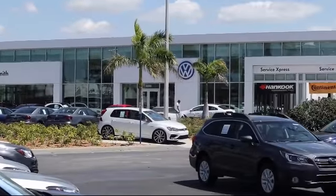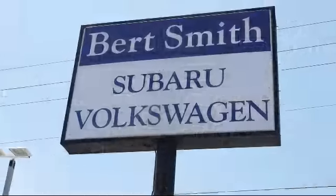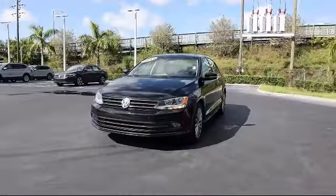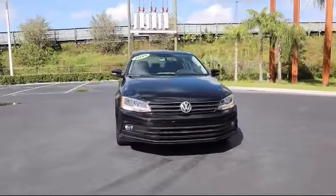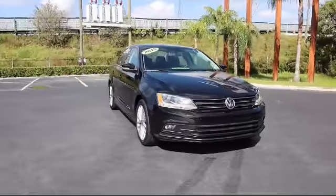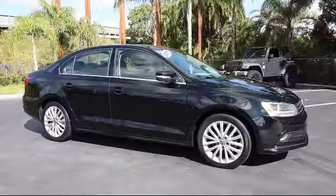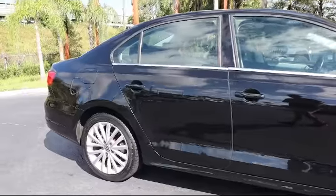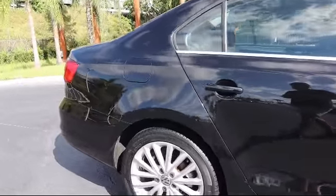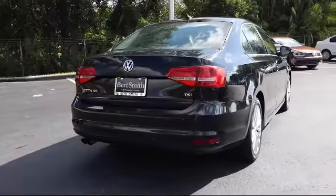Welcome to Burt Smith Automotive, and here's a look at another one of our great vehicles from our inventory. It comes equipped with Bluetooth smartphone integration, stability control, steering wheel controls, a powerful and efficient turbocharged engine, heated front seats, power outside mirrors, air conditioning, adjustable steering wheel, cruise control, side airbags, and has less than 75,000 miles on the odometer.